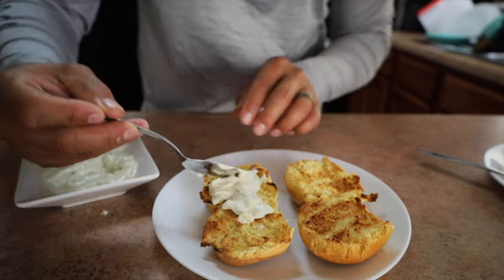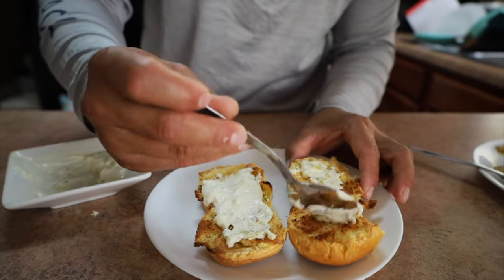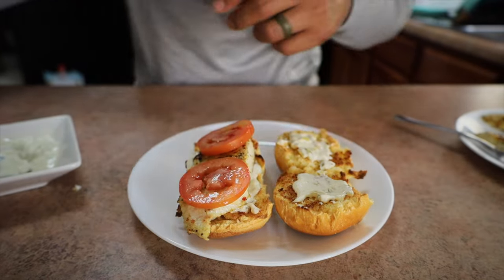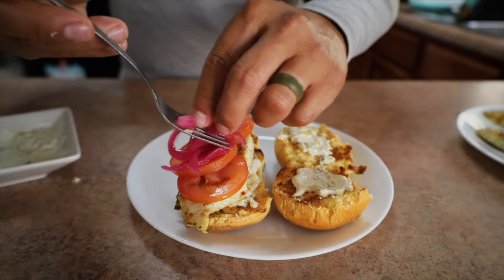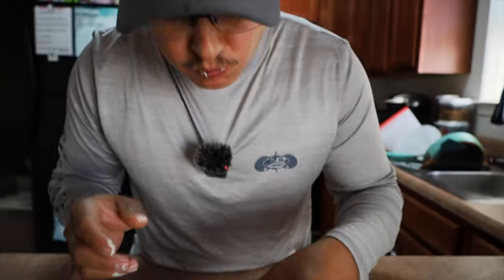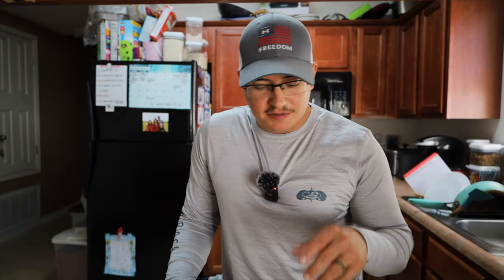I got some toasted brioche buns right here - I'm going to make a fish sandwich. I'm going to add some fresh tartar sauce that my wife made, put it on both sides. I'm going to add a piece of fish right to it, some fresh tomatoes, and these pickled onions that I love adding on everything. Here's our sandwich - let's get a bite. That is really good. I'm a big fan of permit - if I catch another one I'll probably keep it. Very delicious, especially making a sandwich - you can't go wrong with some Kinder seasoning on fish. I enjoyed it, it's really good. I appreciate you guys watching.